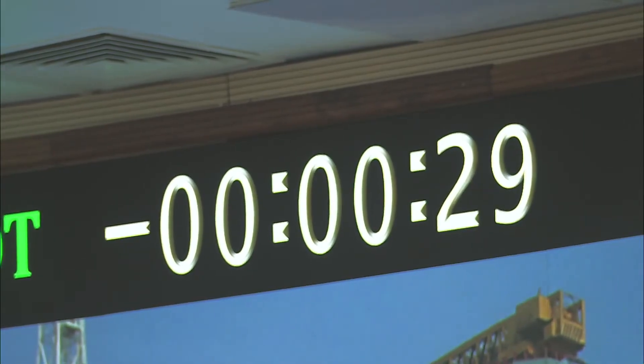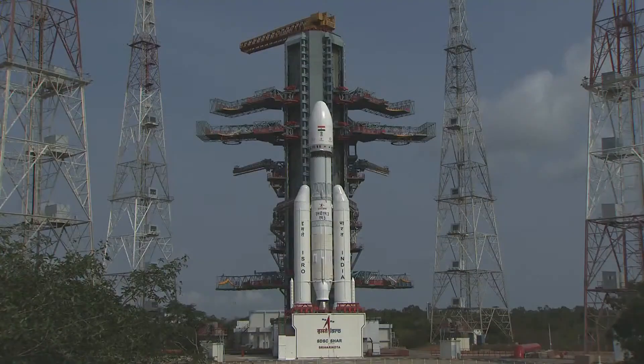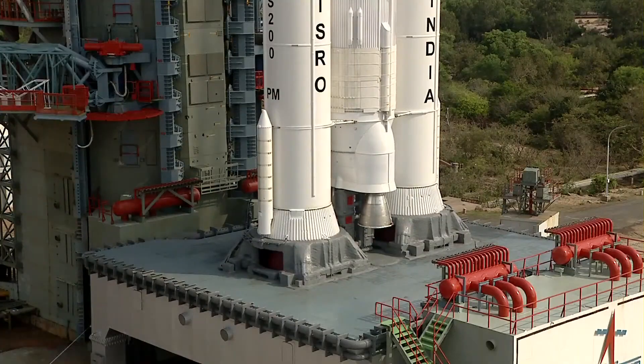Minus 30 seconds to go, real-time programs activated. Minus 25 seconds, L1 10 VSP be open. Minus 20 seconds. Minus 15. 10, 9, 8, 7, 6, 5, 4, 3, 2, 1, 0.